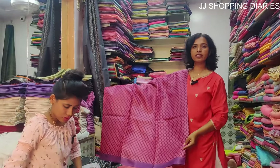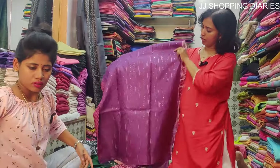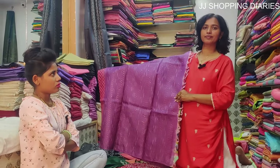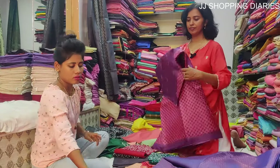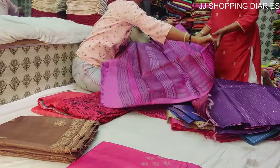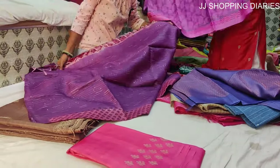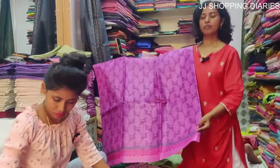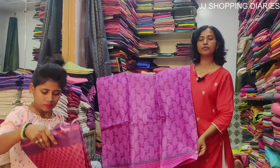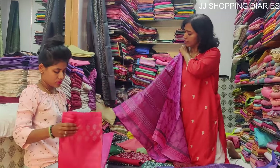This is a printed tasa silk saree. Here is the pallu. The price is Rs. 5500.